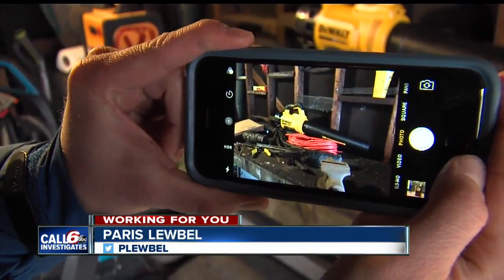Make sure to be taking pictures and video and inventory the items in your garage and your closets. They're easy to forget, but a lot of people put some important things in there as well.